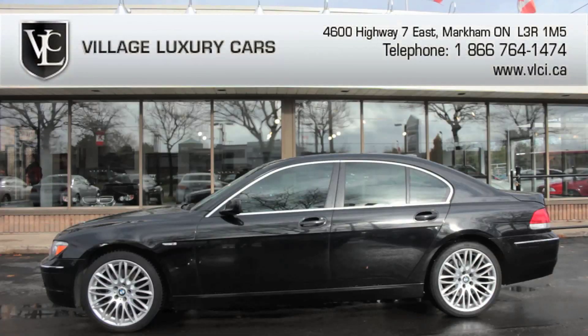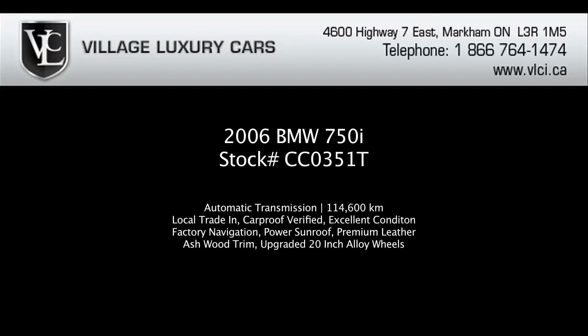The 750 lives up to the name as BMW's flagship sedan. With luxury features and performance-based drivability, the 750 truly lives up to BMW's slogan of being the ultimate driving machine. For more information on this BMW 750i, give us a call, visit our website, or pop in for a test drive.